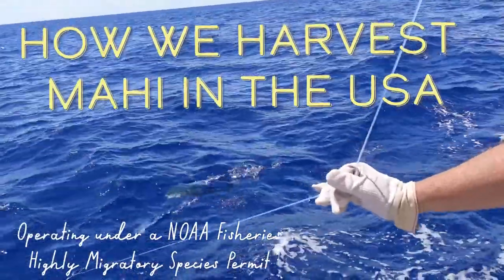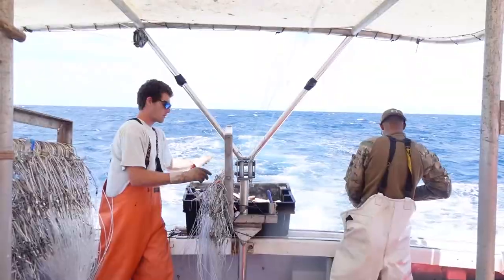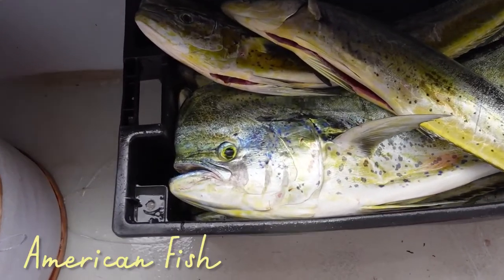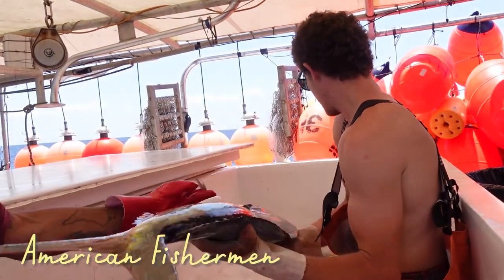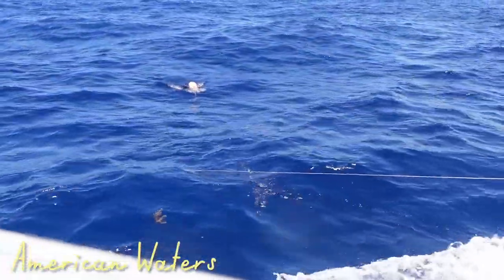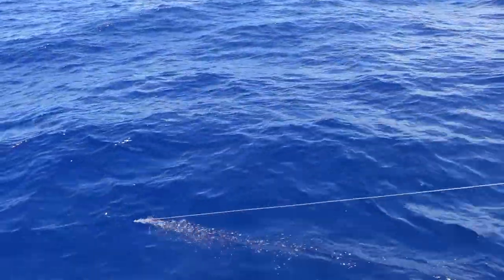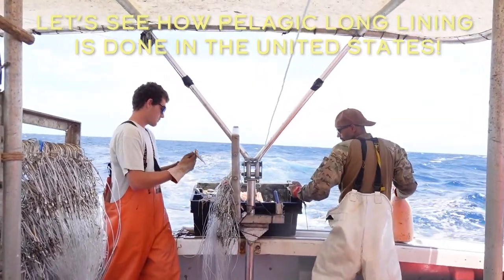I'm swimming now, out fishing for Mahi on the hard way. This is my friend Isaac — he's the first mate. And we're going to show you how we pelagic longline for Mahi Mahi in the US.